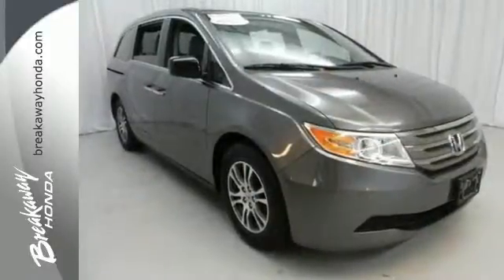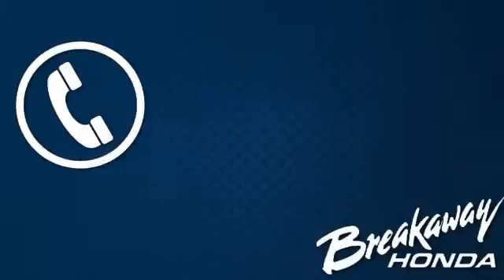You need to see it in person. Come on out for a test drive. Call, click, or stop in today.